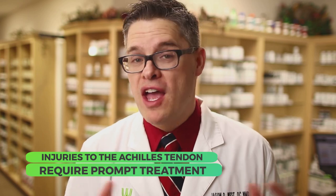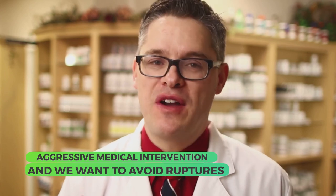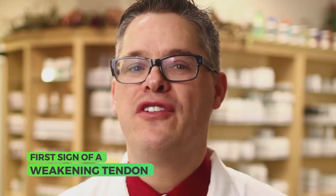Injuries to the Achilles tendon require prompt treatment and we want to avoid aggressive medical intervention and we want to avoid ruptures. Achilles tendonitis may be the first sign of a weakening tendon because chronic inflammation can weaken it over time and create small tears. Athletes are at higher risk for Achilles tendon injuries, although I've seen people jump off the back of a pickup or off a step and immediately have Achilles tendonitis or sometimes a spontaneous Achilles rupture.